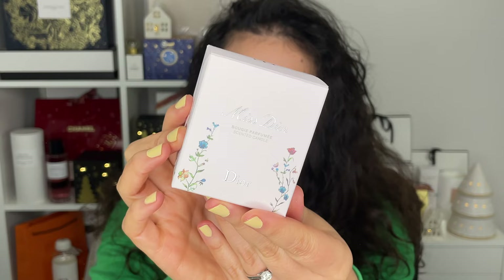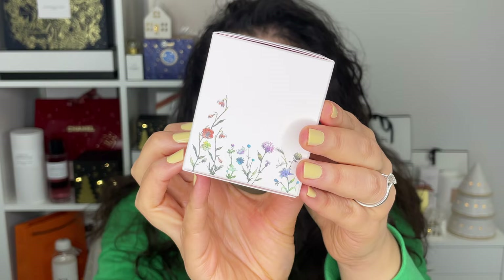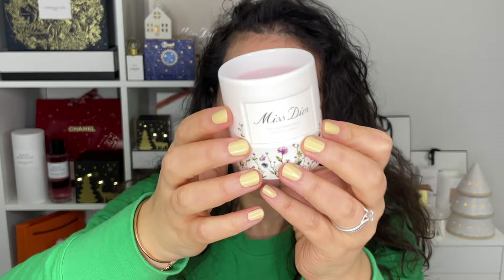We have to talk about the Dior Mille Fiori collection. This came out in the fall here in Canada — I think in the US it came out earlier. This is a Miss Dior scented candle. It smells like Miss Dior, and this Mille Fiori pattern with these flowers — I think it means thousands of flowers in Italian. You get this beautiful light pastel pink with these flowers throughout the entire collection. It smells so good. Even the box itself still smells amazing. I haven't lit it yet, but I'm planning to, and I'll stick a bunch of lip glosses or maximizers in here afterwards.